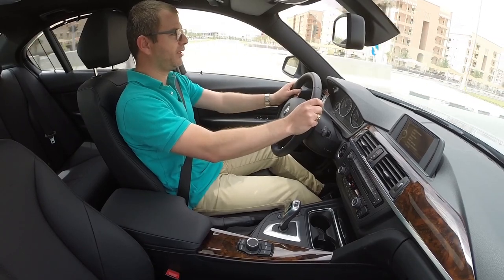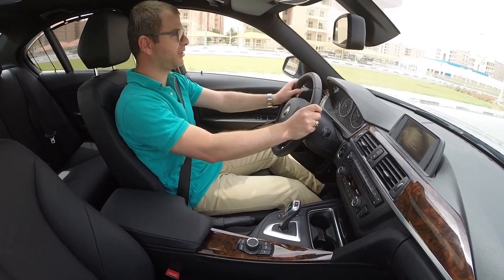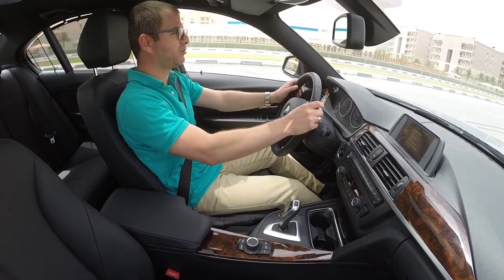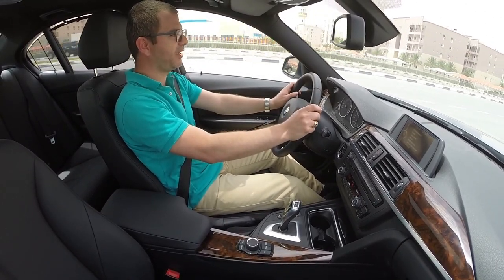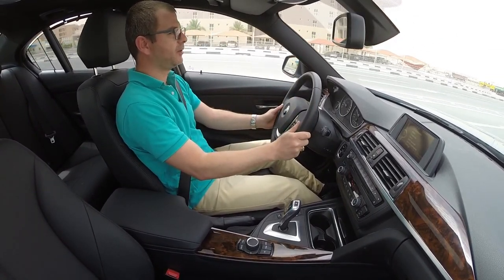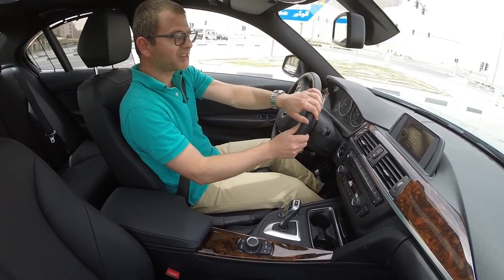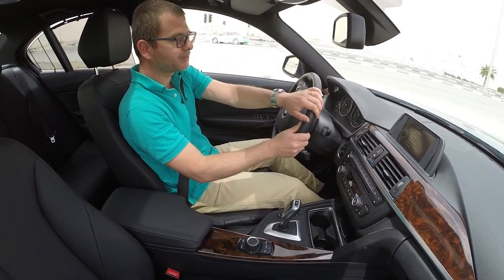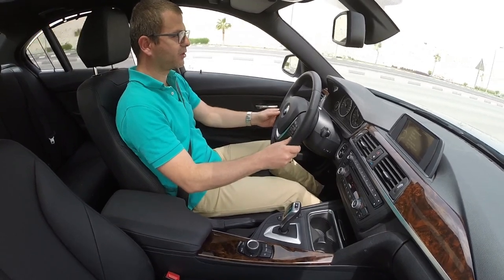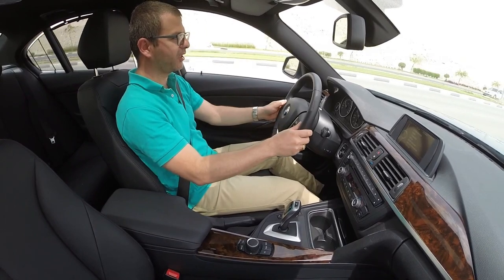When BMW produced this new 3 Series, they made it wider with a longer wheelbase, which is great for interior room. Sitting inside, you feel very comfortable with a lot of space. We will also show you the rear passenger space and headroom later.